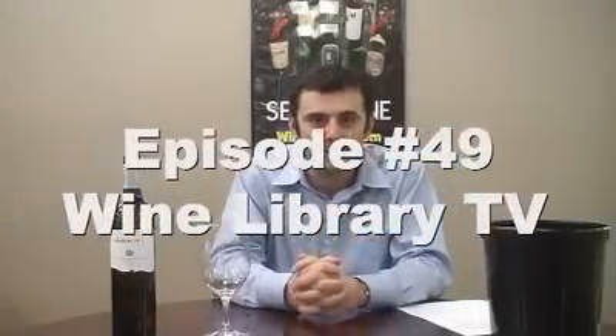Hello everybody and welcome to a new episode of Wine Library TV. I'm your host Gary Vaynerchuk. Before I talk about today's wine, I want you to know that tomorrow is the Spanish episode. A lot of people are emailing me and coming in hard, so tomorrow is the episode that everybody's been waiting for.